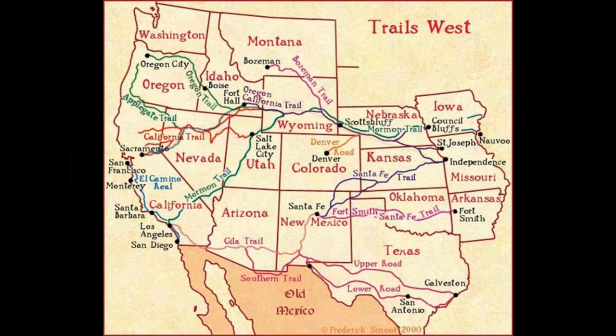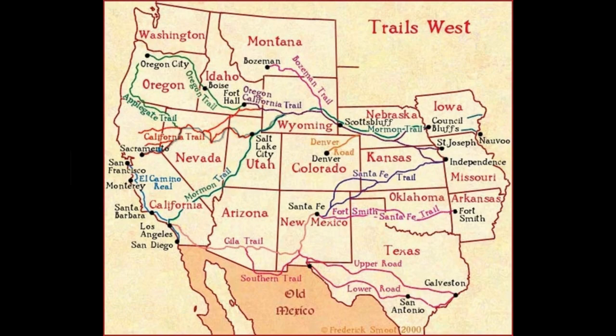One party in particular took that shortcut — perhaps you've heard of them: the Donner Party. They decided they wanted to save time and go that way. But it ended up bringing them through salt flats where there was no fresh water, and it took them much longer to get to California. By the time they reached California and the Sierras, the snow had already started to fall and they got stuck there for a long time. So even though they had a guidebook and thought they were doing the right thing, it doesn't necessarily mean the guidebooks were 100% accurate.